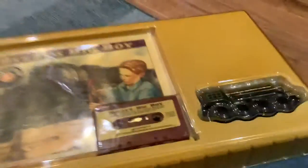Okay, we're back. So here's the set. Got to remove the cover.